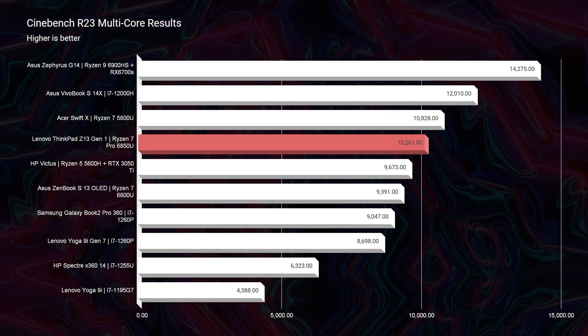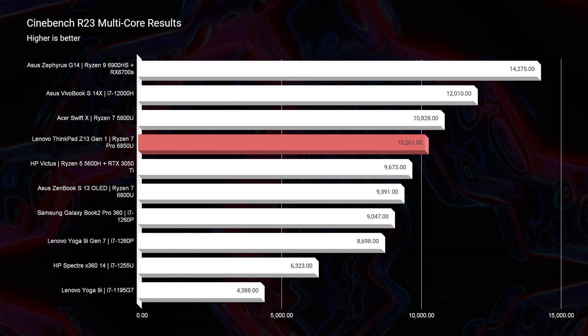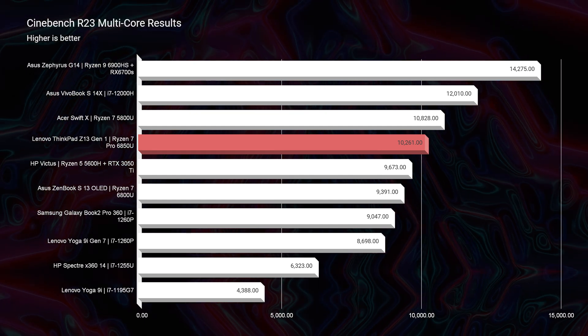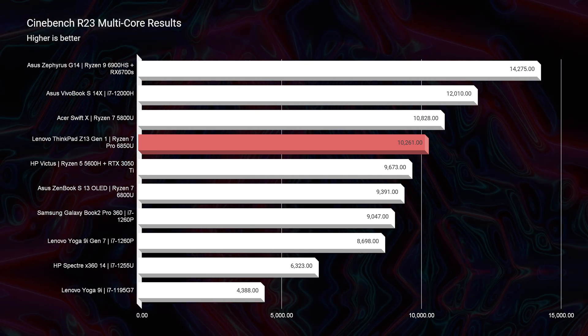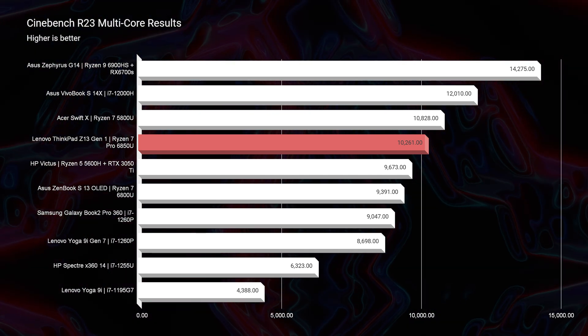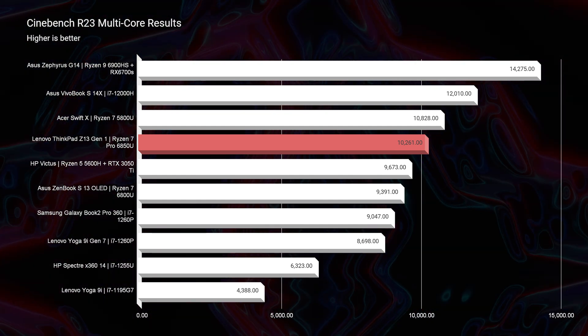As we move on to multi-core performance inside Cinebench R23, you can see it really starts to spread with that high-performance CPU versus the mobile CPU. However, the battery life on this laptop is unmatched, and that's why you're getting good performance for business — it's going to absolutely kill it. For creator tasks it's going to do really well, but if you want to game or do 3D modeling on this laptop, I do not recommend that. I'm including that other laptop here so you can see the comparison of what this laptop may be suitable for.